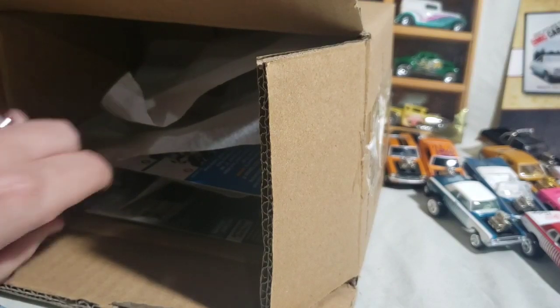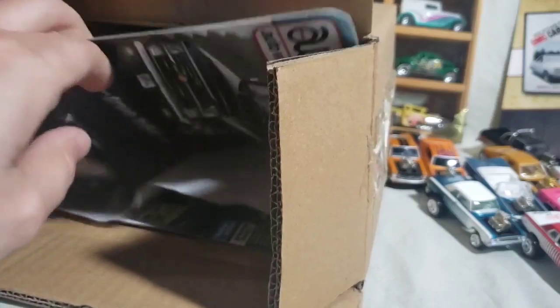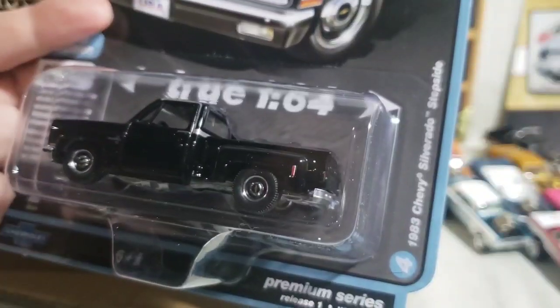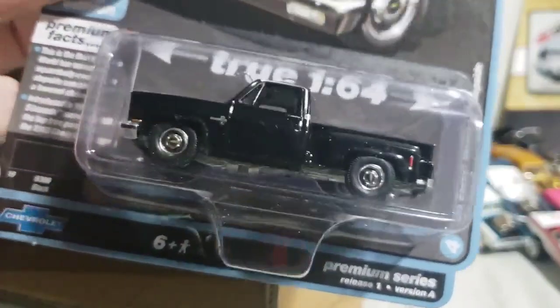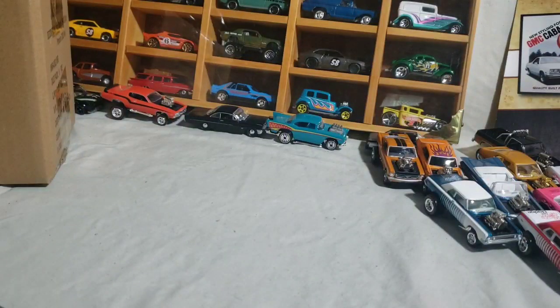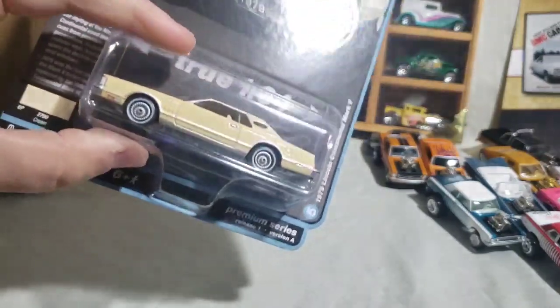Next we have the return of the square body — the '83 Silverado Stepside on a lowered base in black. And lastly in Version A, we have the 1979 Lincoln Continental Mark V in cream.